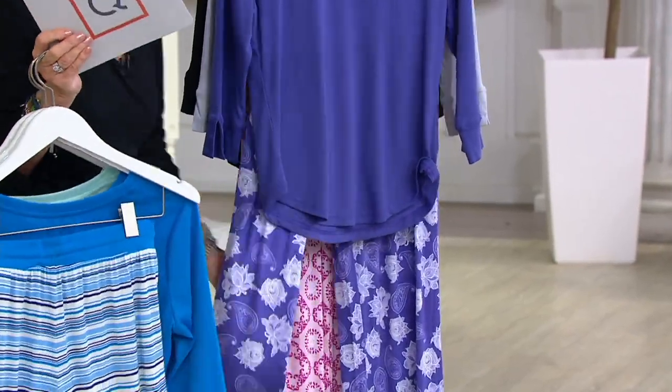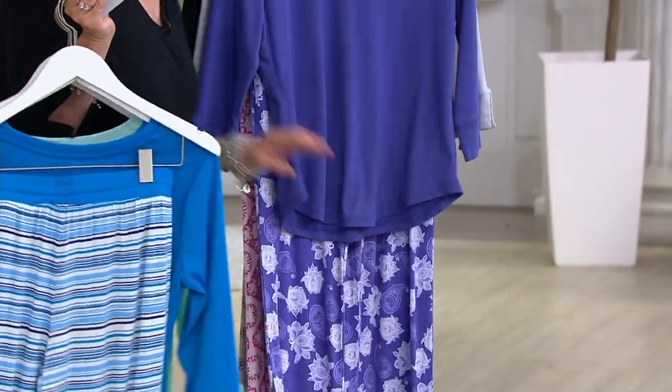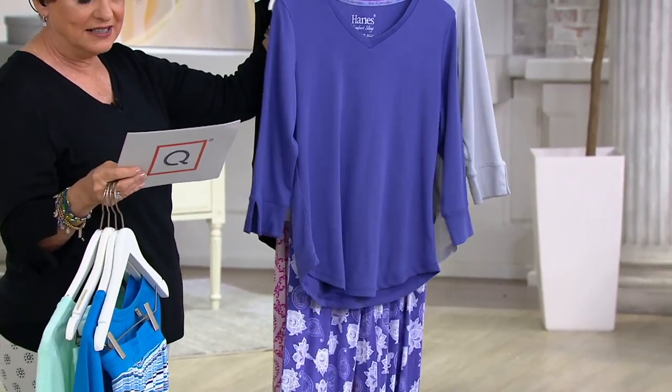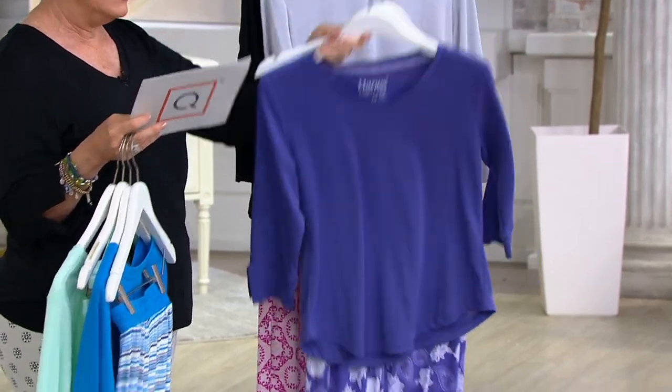This one is a really fun one — we call it spiced paisley. You've got all these beautiful paisleys against the purple, and then the top is purple as well with a little split sleeve and a V-neck. This is year round. It is also made of rayon and spandex in the pant, and then you've got your poly-spandex in the top.